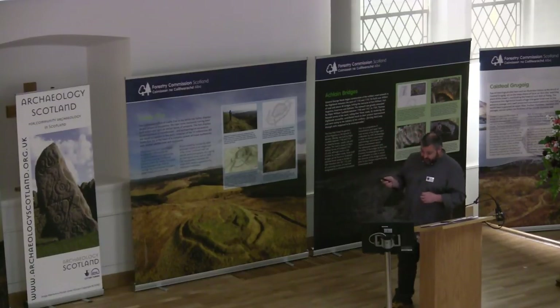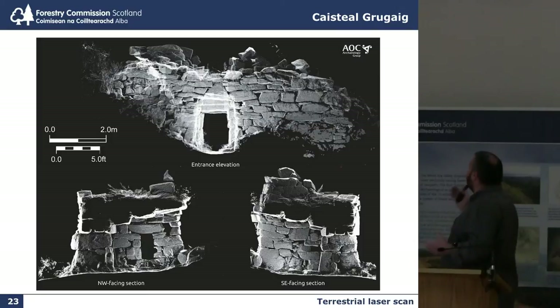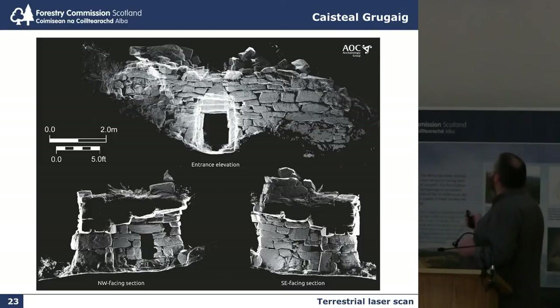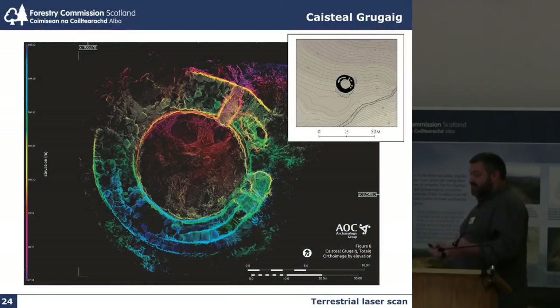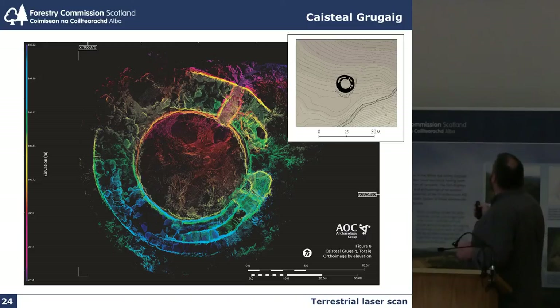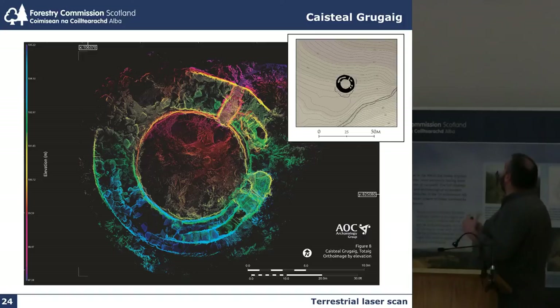Holistic or total survey: we undertook low-altitude aerial photography, and we undertook laser scanning where you can see the tremendous and very iconic triangular lintel overlooking the entranceway. The laser scanning was presented as height by elevation, but also as a more simplified and traditional style for easy publication and typographic comparison.